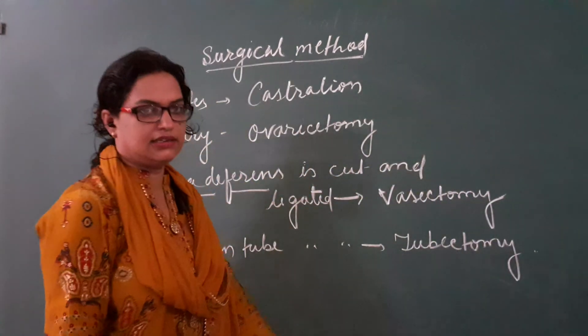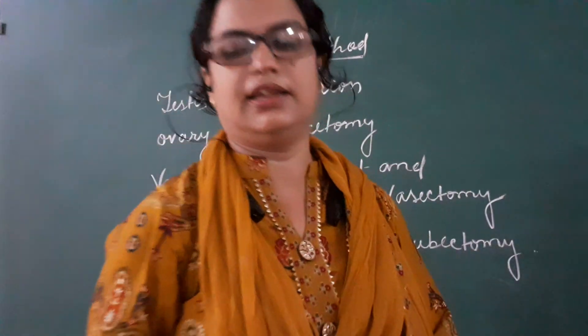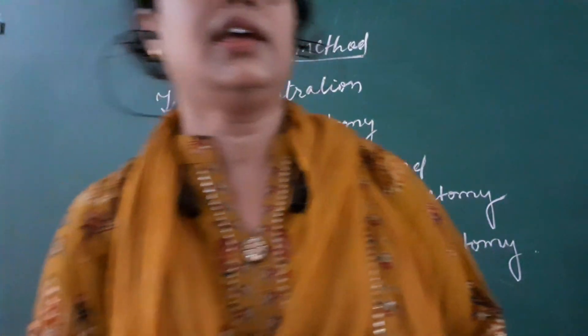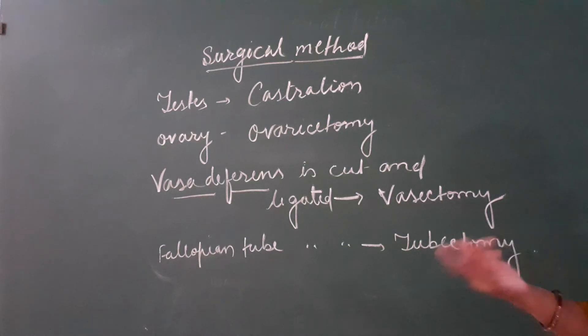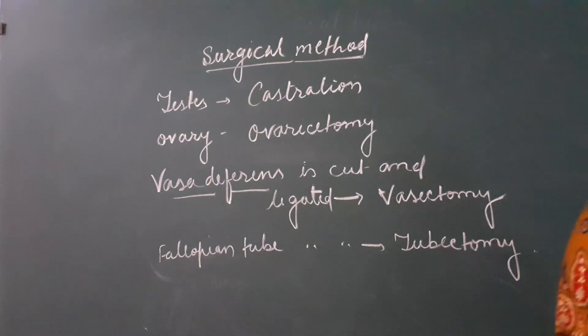This is our surgical method, which is irreversible. Once the surgery has been done, it is very difficult for that person to be ready for reproduction again - the contraception that has been achieved cannot easily be reversed.